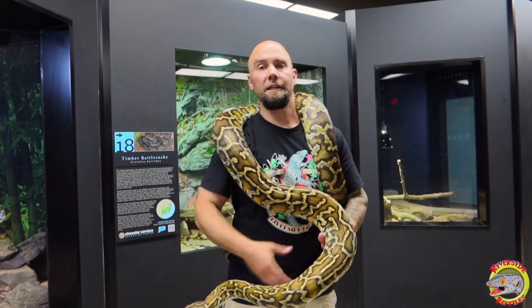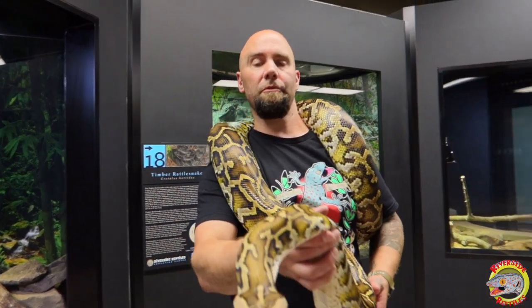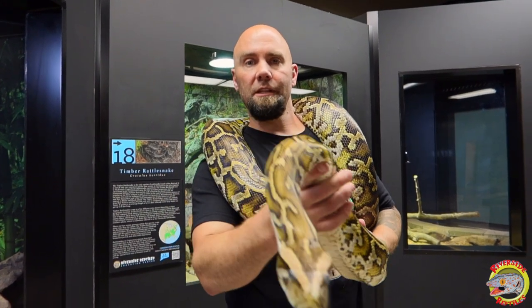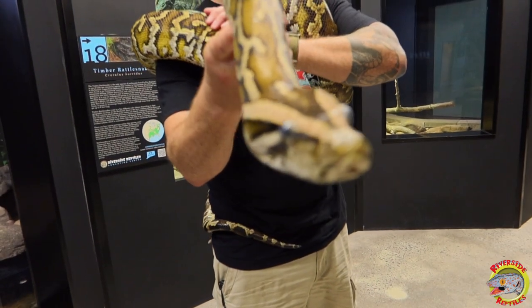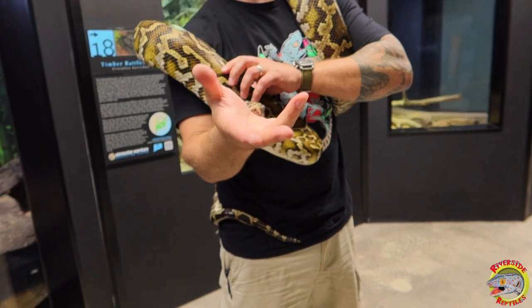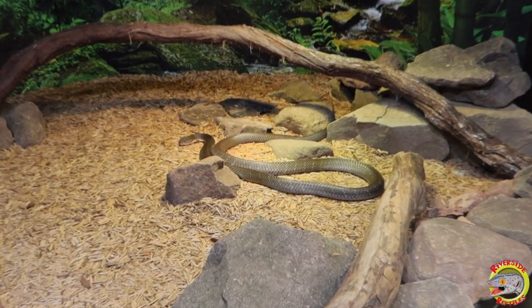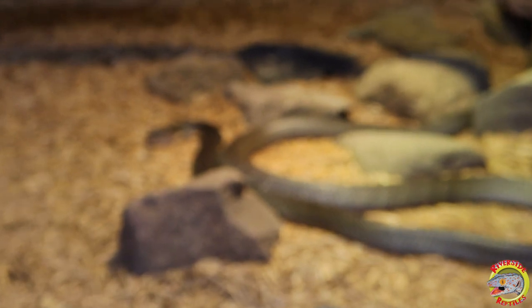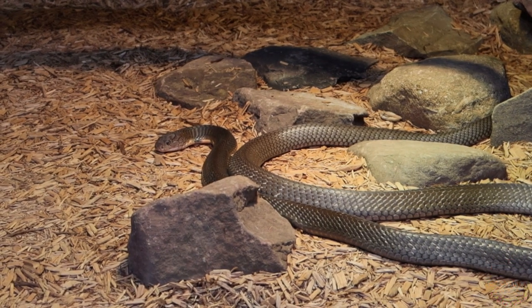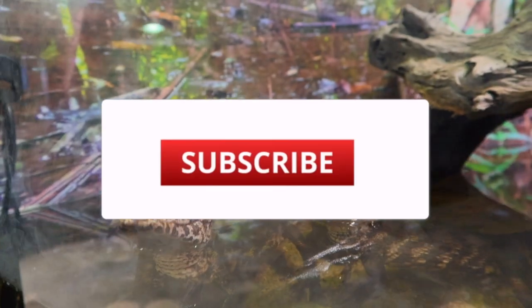Thanks for watching the video. Please stay tuned for more videos to come. Riverside Reptiles Education Center is located at 132 South Road in Enfield, Connecticut. Zeus and I are here to say thank you — come visit us soon. We'll see you next time.